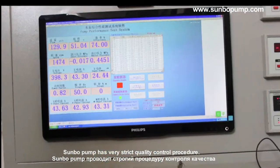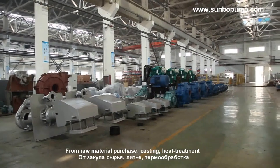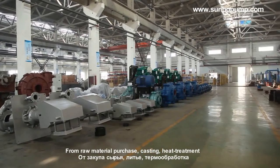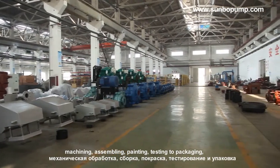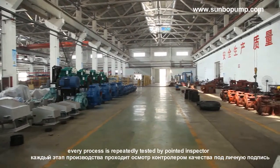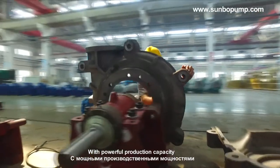Sunbow Pump has a very strict quality control procedure. From raw material purchase, casting, heat treatment, machining, assembling, painting, testing to packaging — every process is repeatedly tested by a dedicated inspector. With powerful production capacity, we can meet all kinds of demands from clients all over the world.